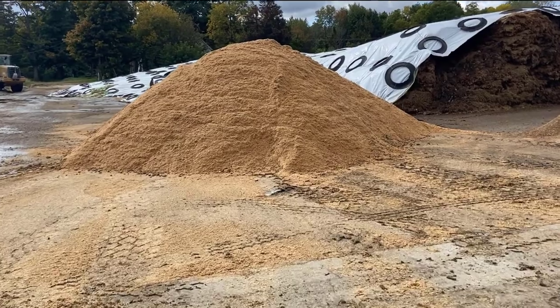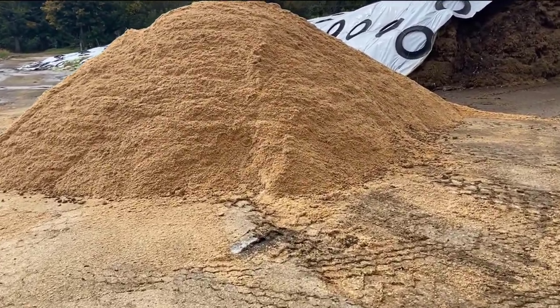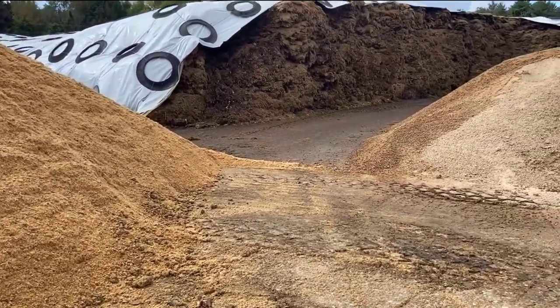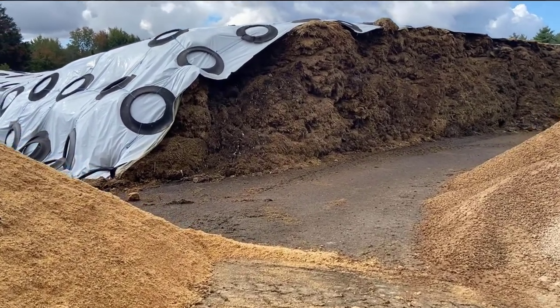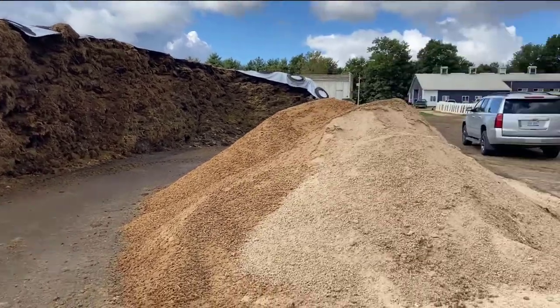Here is a pile of wet gluten feed. And here is another picture — this is the haylage under the big plastic tarps. We'll now take a walk around.